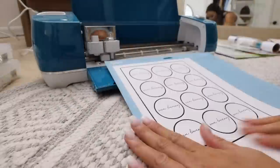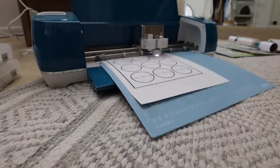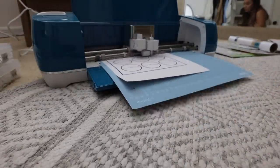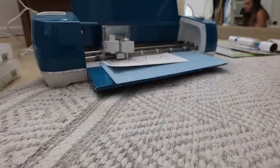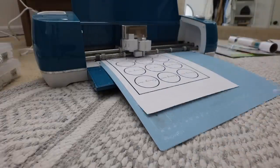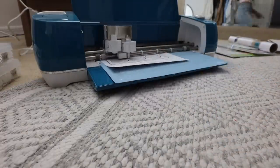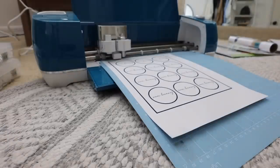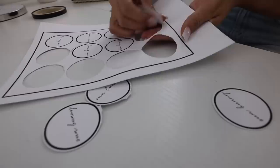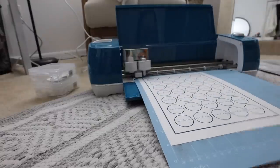The Cricut Explore Air 2 is one of their most versatile machines — it accurately cuts about 100 different materials, including iron-on vinyl, paper, and specialty materials like cardstock, fabric, poster board, adhesive foil, craft foam, canvas, faux leather, and glitter paper. You guys can see how helpful it is for my business. Running a small business all on my own can be difficult, but with my Cricut machine I'm able to save money by making my own stickers and logo tags.